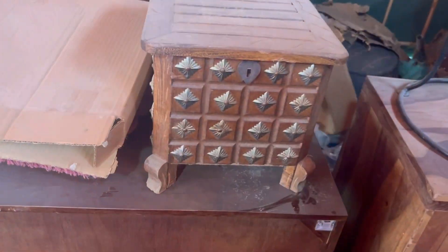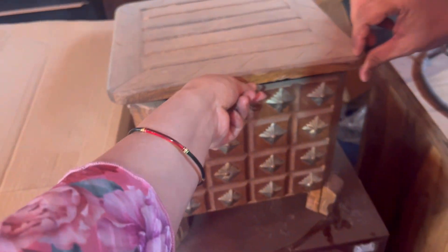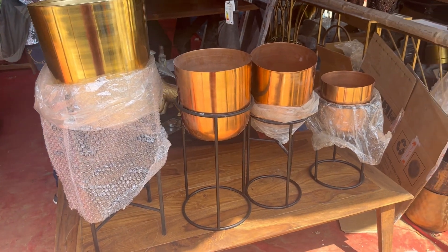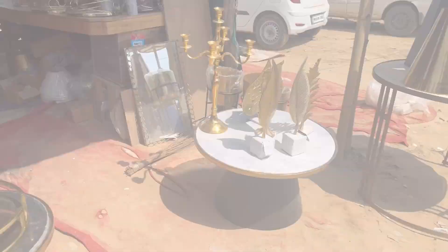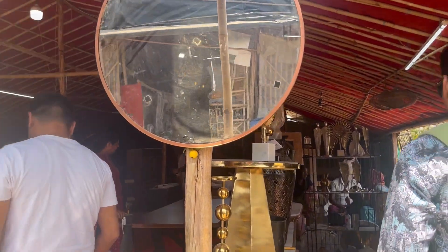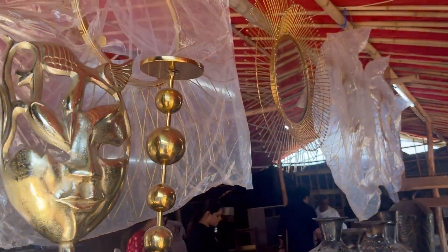This time I found a lot of brass items and beautiful wooden work — like this multipurpose stool that you can also use for storage. If you polish it properly, it looks great. Then there were planters available as a set of 3. The metal vases were so beautiful and there was a lot of variety in mirrors, including round mirrors.